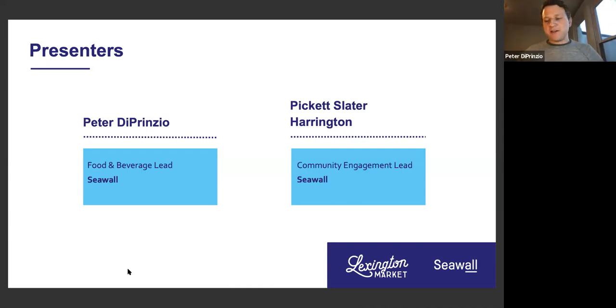I serve as the community engagement lead at Seawall. Seawall is the developer chosen by the city of Baltimore to facilitate the transformation of Lexington Market. Seawall believes in using real estate to connect communities and launch powerful ideas. I'm joined tonight by my colleague Peter. Peter, if you can introduce yourself. Thanks for the introduction — I'm with Seawall as well. I'm the food and beverage lead at Seawall for this project, so I live and breathe everything related to vendors, food and beverage, within this project and at other markets we've designed and developed.